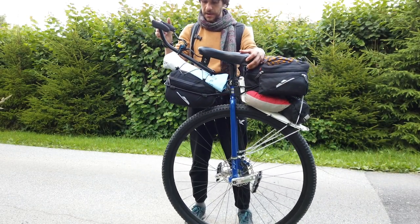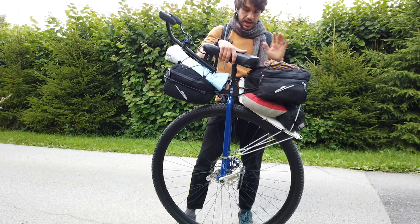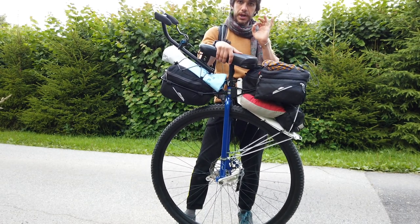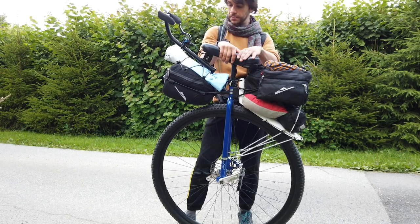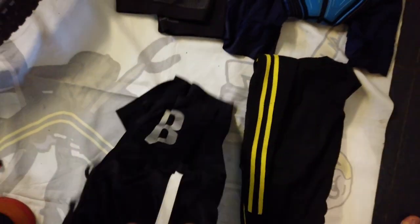So this is the setup I will ride. I think that now I have just the necessary, and that should be pretty doable. Here I have most of my everyday clothes.